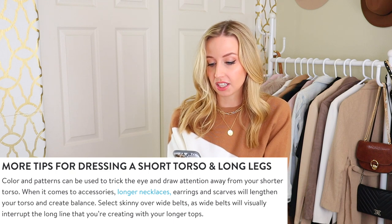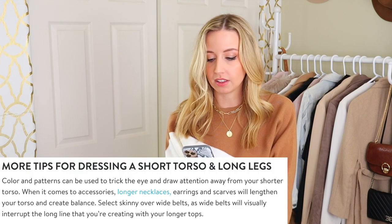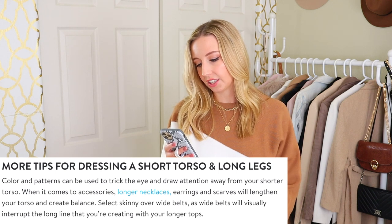This next section seems like a general catch-all. It says color and patterns can trick the eye and draw attention away from your shorter torso. When it comes to accessories, longer necklaces, earrings, and scarves will lengthen your torso and create balance. I think wearing jewelry and accessories in general is a better way to create interest rather than worrying too much about how long or short they are. Select skinny over wide belts, as wide belts visually interrupt the long line you're creating. What matters most with belts is whether it looks like part of your torso or your bottom half — getting a belt to read as part of your top half actually elongates your torso.